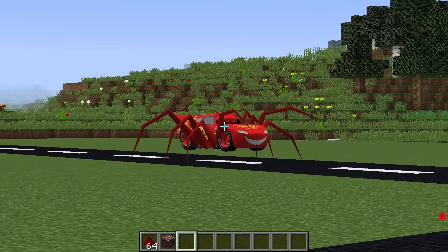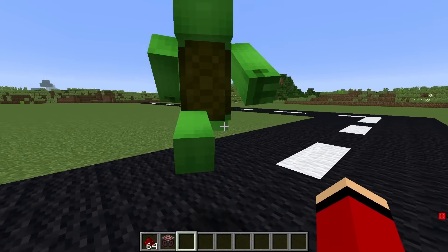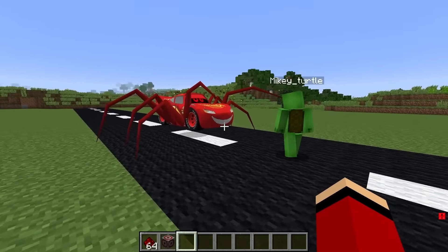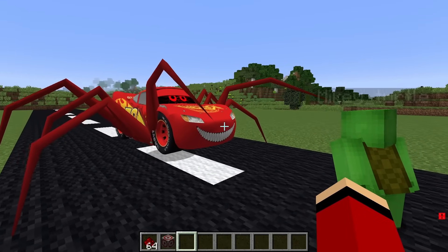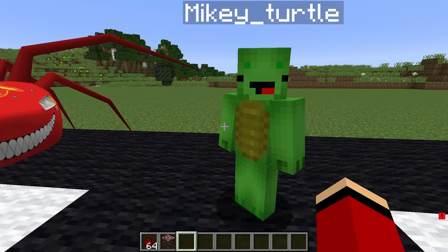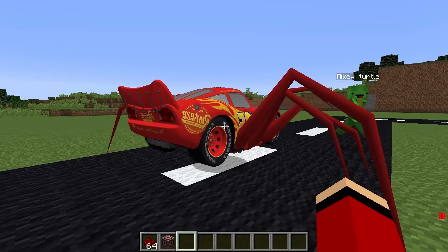Whoa! What is it, Mikey? Breaking news? I can't quite see. It looks like... Is that Lightning McQueen? Quick, let's run to it! I love Lightning McQueen! But wait, something's wrong. It looks like a Giant Eater Car. Oh no, Mikey. It looks like a Giant Eater Car McQueen.